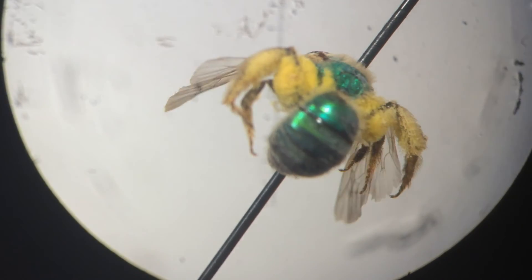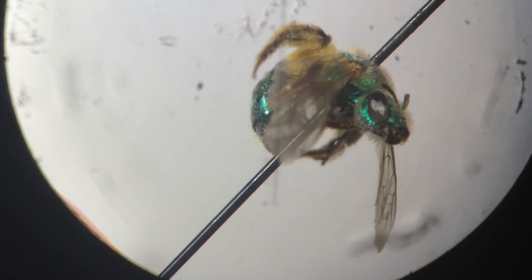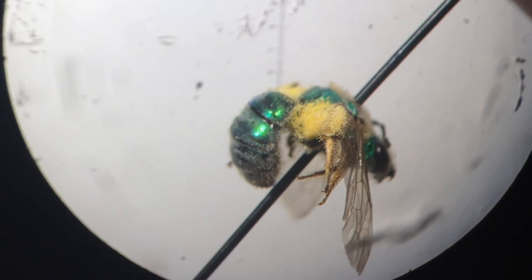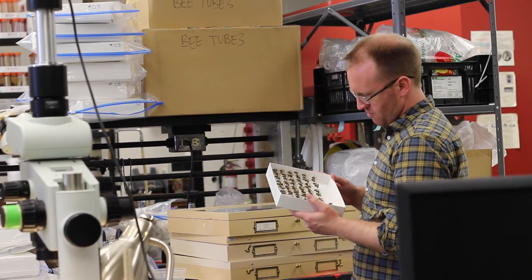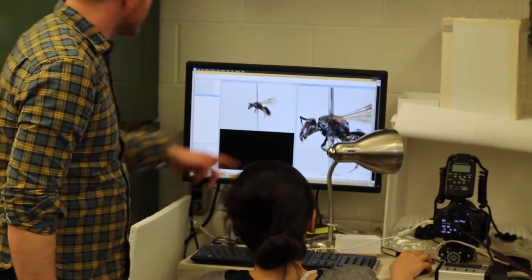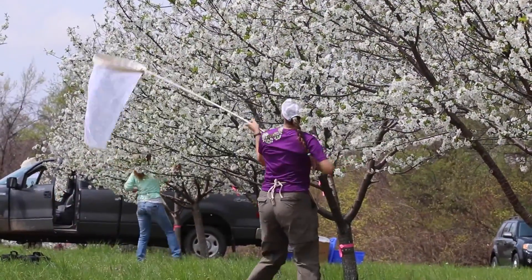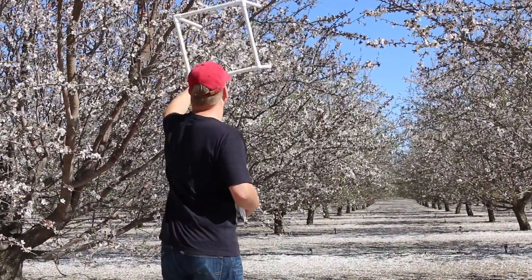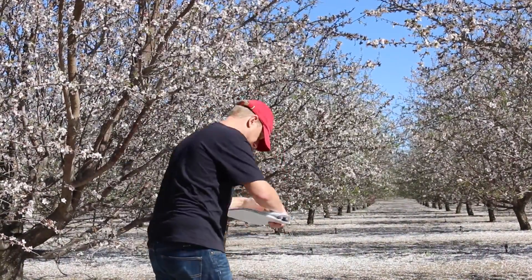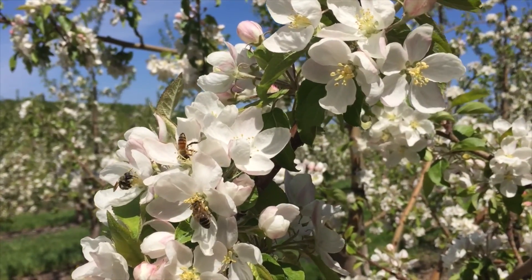Many of these bees can only be identified to species under a microscope, and even under that level of magnification they can be difficult to tell apart. It would be impossible to carry out a large-scale pollination study of this kind without the help of expert taxonomists cataloging the bee species diversity. By counting, collecting, and identifying the bees visiting crop flowers, researchers are hoping to find out what factors affect how many bees and how many different kinds of bees are present on a given farm.